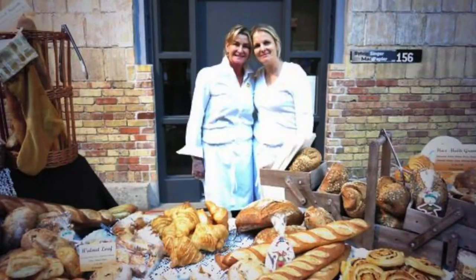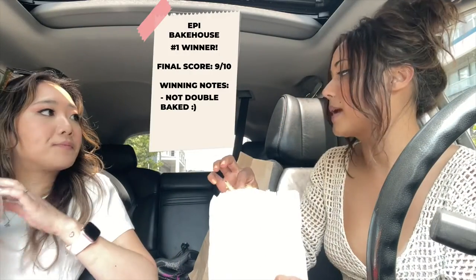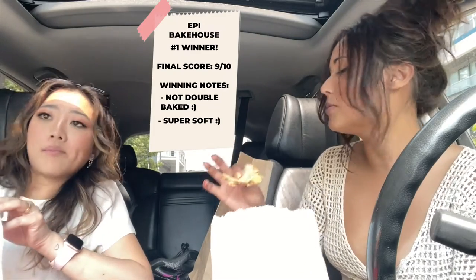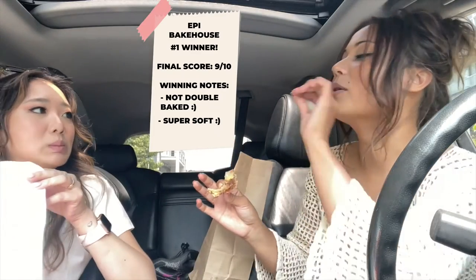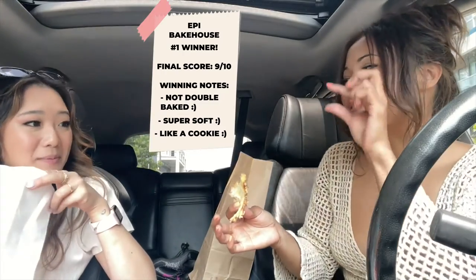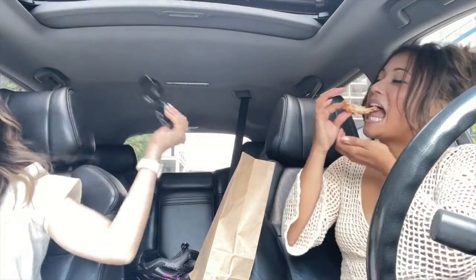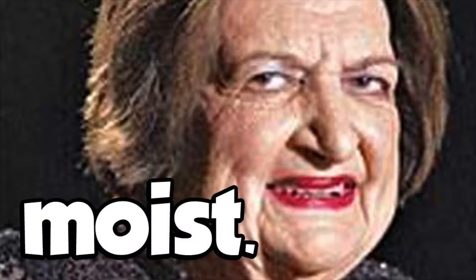The first one was my favorite. Like, was it just because we were hungry? Was it because it was the first stop? This one is out of the world — I stick with nine. EPI, oh my god. So good — not double-baked, not hard, very soft, almost undercooked in the best way possible. Like a cookie when they're not dry.